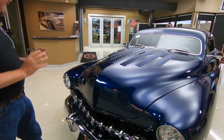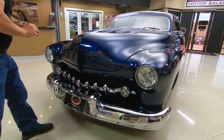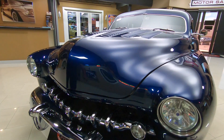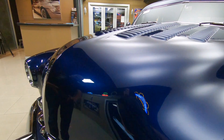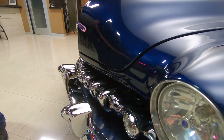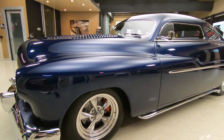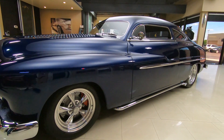Louvered hood, midnight blue paint — look at it. It's got a real fine metallic in it and it is laid on there slicker than can be. Look at all that chrome there and the grille, all customized. Look down the side of this beauty, slick as can be. She is a beauty.